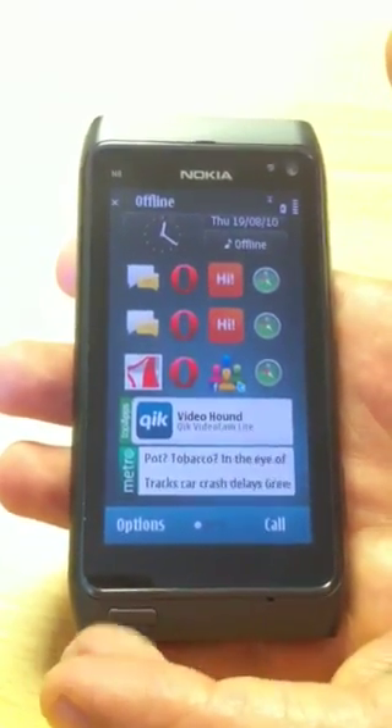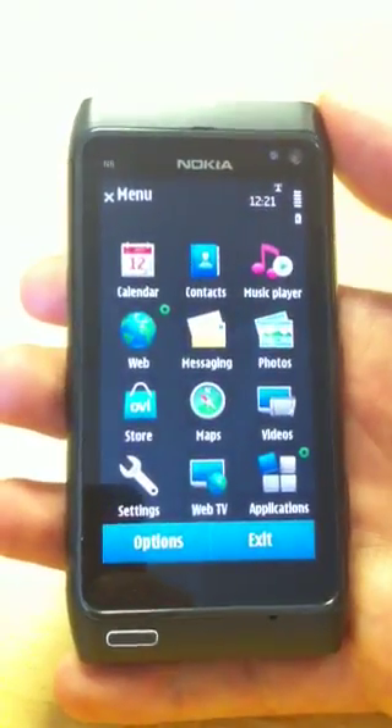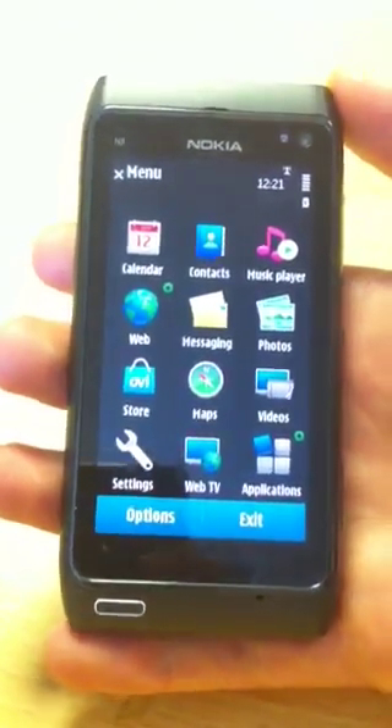This is the Nokia N8 and we're going to show you its new stock browser. This device is powered by Symbian 3, which is the brand new Symbian platform.